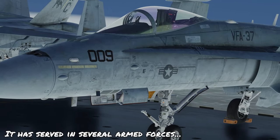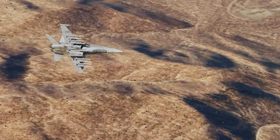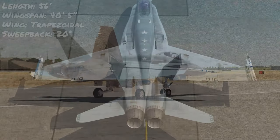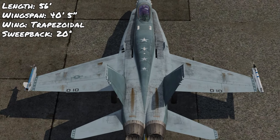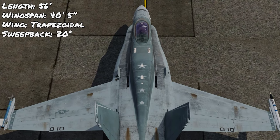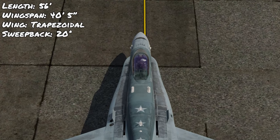It's been flown primarily by the United States Navy and Marine Corps, but it's also served in the air forces of several countries such as Canada, Malaysia, Australia and some others. Coming in at 56 feet long with an unfolded wingspan of about 40 feet 5 inches with missiles, it has a trapezoidal shaped wing with 20 degree sweep back and leading edge extensions moving from the wing root to the front of the cockpit.